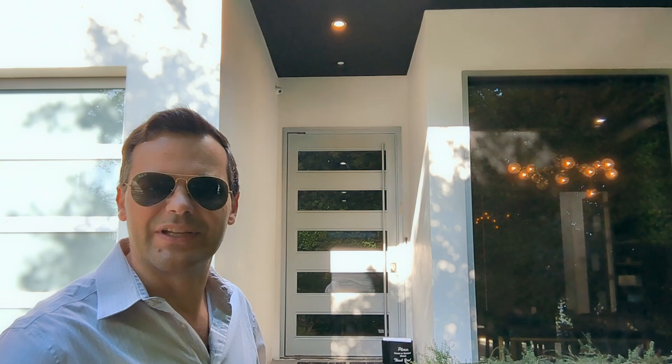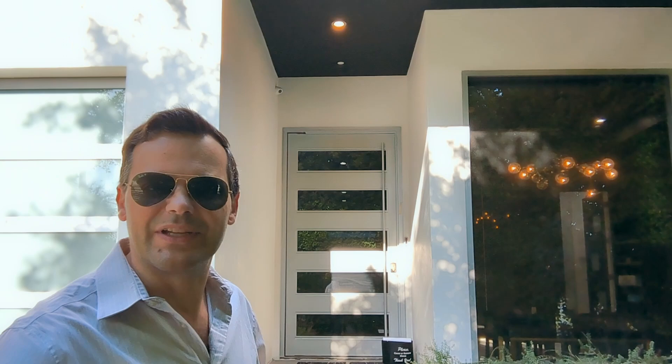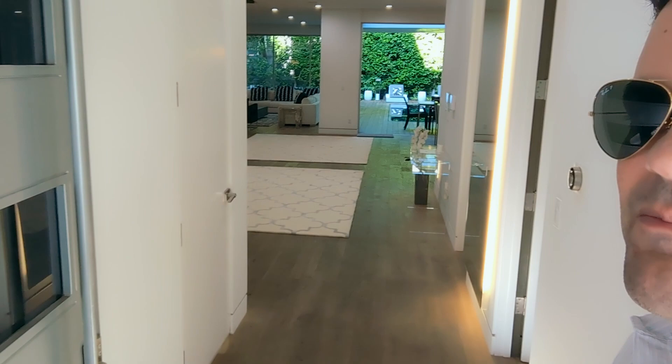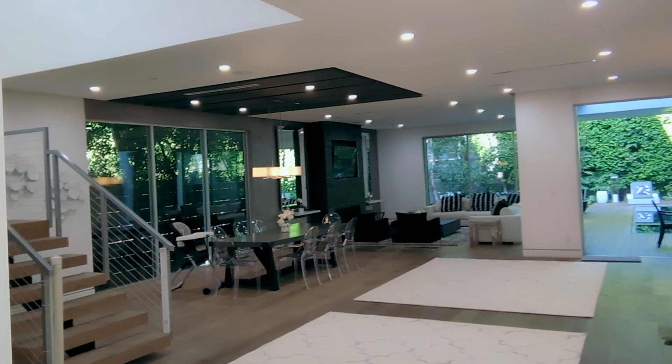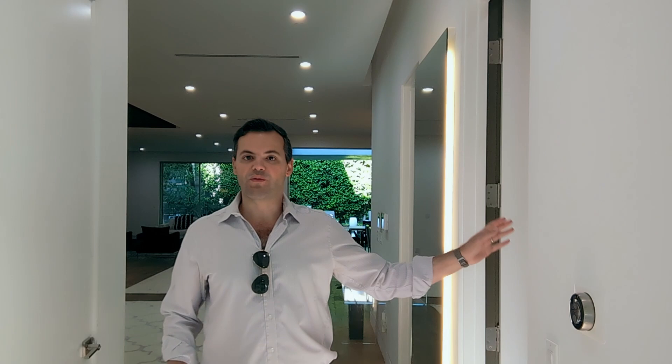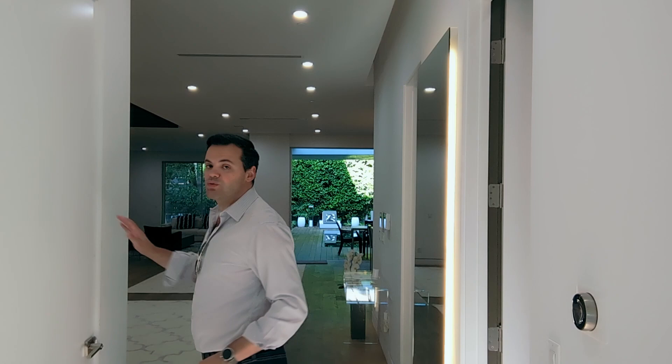Now let's open it up and take a look inside. It's very exciting. 823 North Cherokee. Just giving you a moment to take it all in. So as you walk in the house, just to give you an idea of the floor plan, you have the bedroom on the right as you walk in. On the left it's the two-car garage. So we'll first take a quick peek at the garage. Look at this massive door. It's just beautiful.